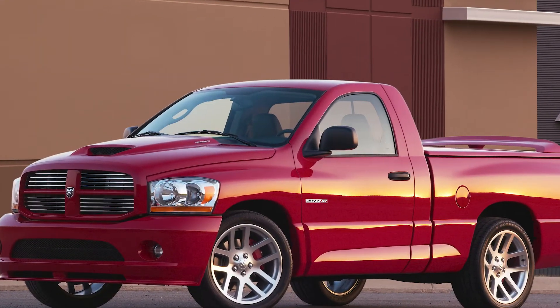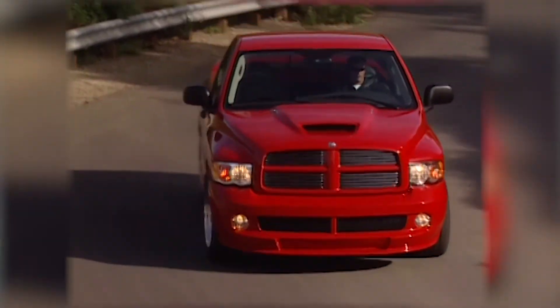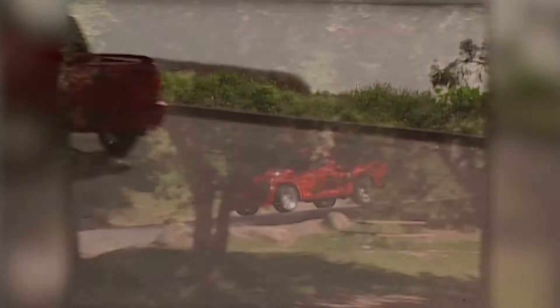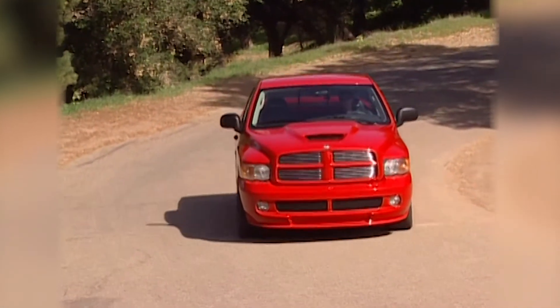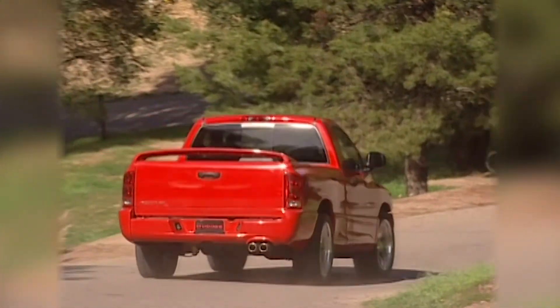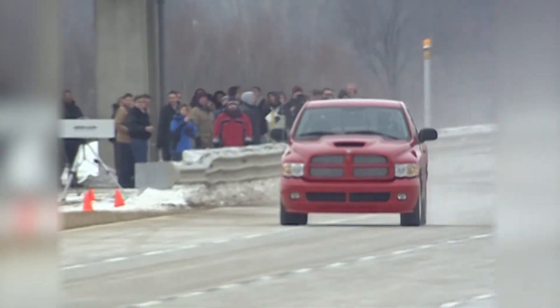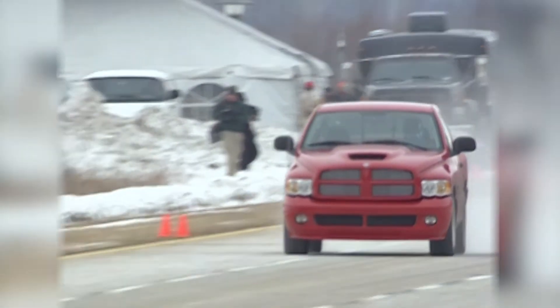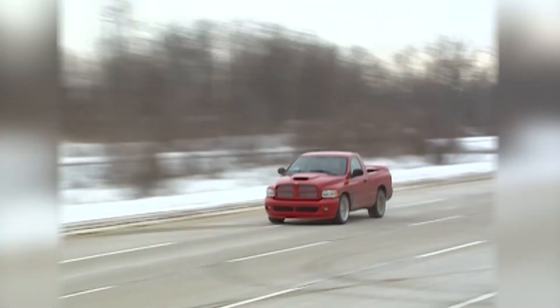Real performance came back to the Ram brand in 2004 with the introduction of the SRT-10. This was a truck where they took the Viper engine — a V10, 8.3 liter, producing 500 horsepower — and put it in a pickup truck. They also did a lot of wind tunnel work to make the truck more aerodynamic, and you knew it was a fast truck when they put a spoiler on the back that was actually functional. This truck set the Guinness Book of World Records speed record at the Chelsea Proving Grounds, topping 154 miles an hour.